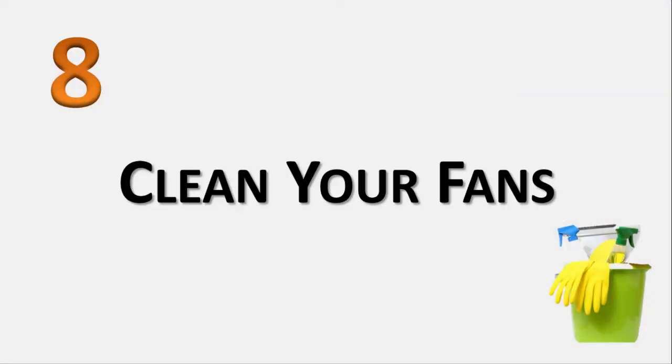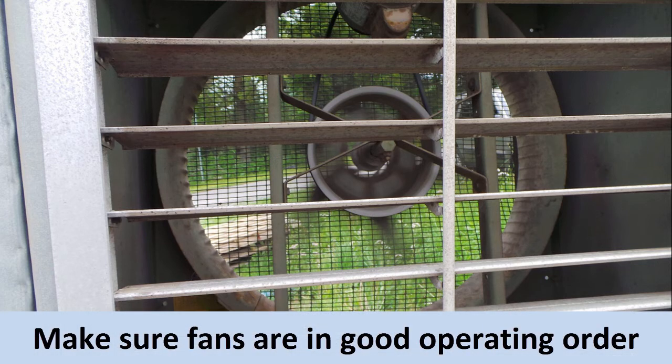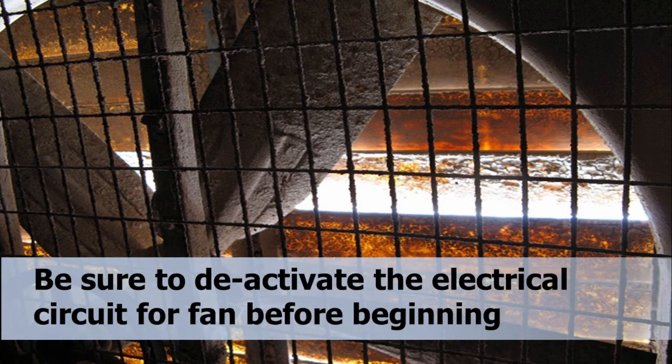Number 8: Clean your fans. Do you care about the fans in your greenhouse as much as you care about your plants? It's okay if you don't — caring about your plants makes you a good grower, but it does pay to check your fans from time to time. Make sure they're in good operating order and see if they need a good cleaning. Even just accumulated dust on a fan's blades and safety screen can increase your ventilation energy use by as much as 20%. All you really need to fix that is a rag and some elbow grease. Just don't forget to deactivate the electrical circuit for the fan before you start.